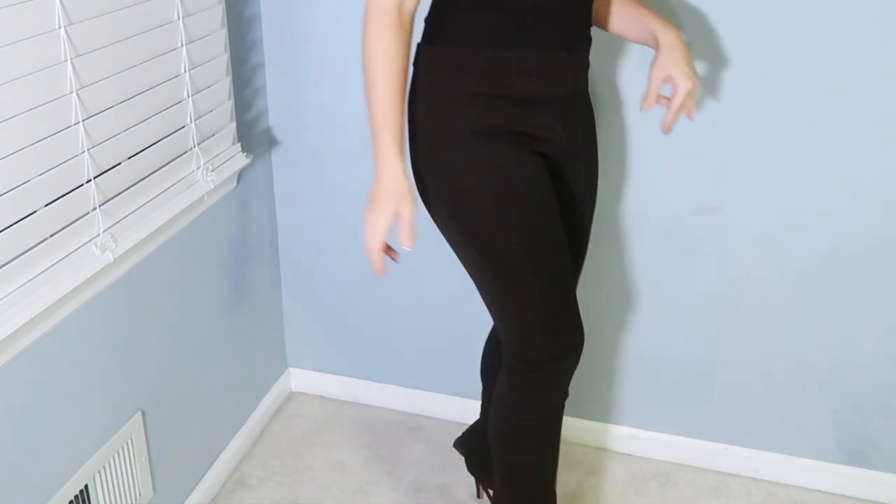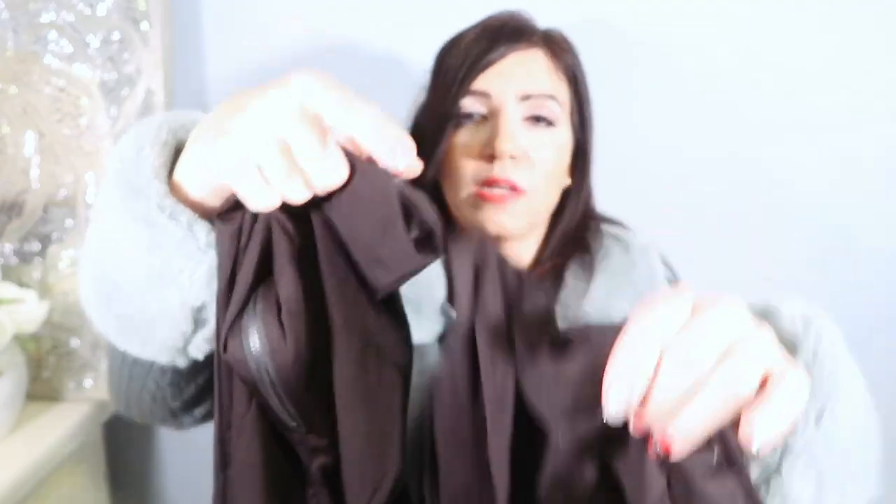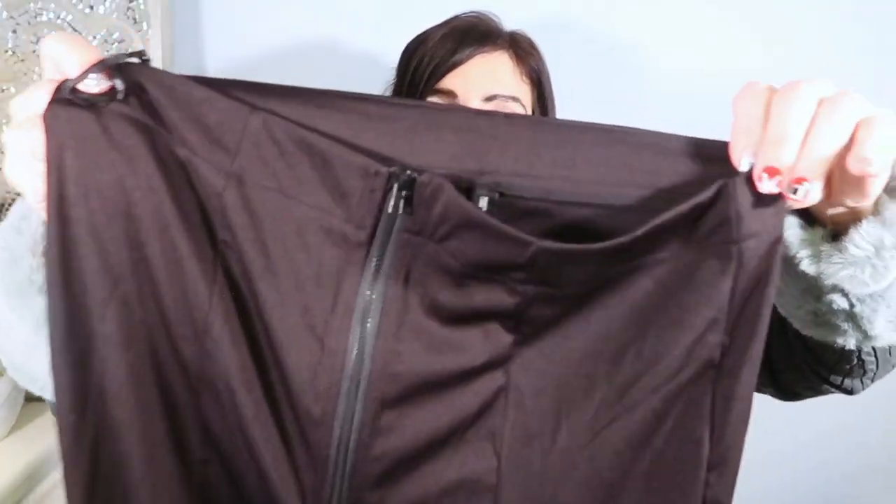They're super stretchy and I love the little slit at the bottom. Really cute to dress up — I feel like these would be really cute with the sweater I'm wearing right now. You can pair it with that bodysuit, little crop tops, because they are really high waisted.